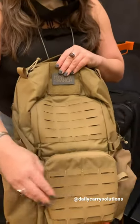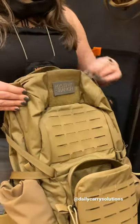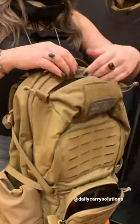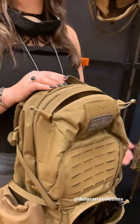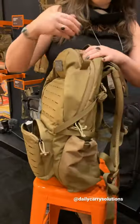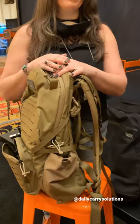You've got an exterior pocket here, which is great for an IFAK or an MRE. Interior, you've got another top pocket here, and then the interior is a large opening that allows you to organize as much as you'd like. Side pockets are excellent for any overflow, tall items, and the side compression helps hold it to the bag.